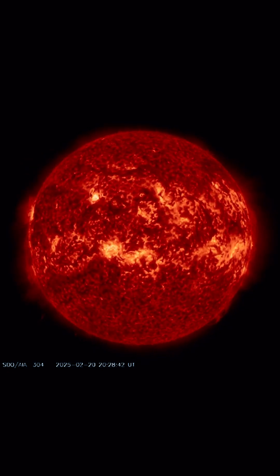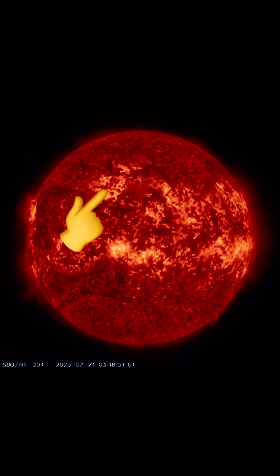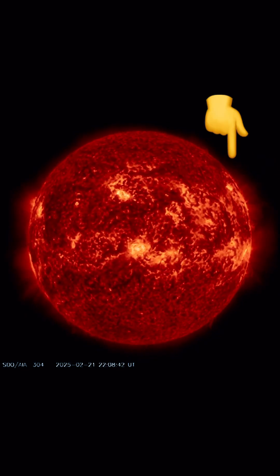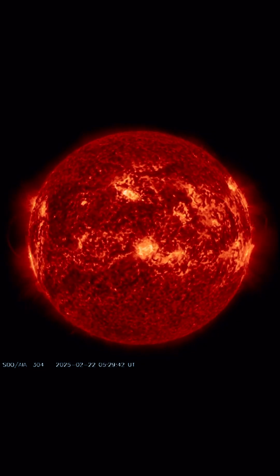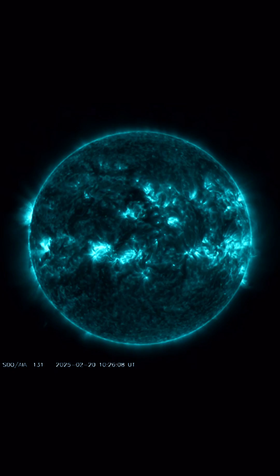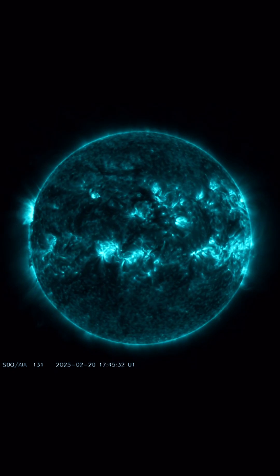Looking at 304 angstroms, we did have some plasma filament eruptions — Earth facing. We've got a couple CMEs to show tonight, so stay tuned for tonight's update. We've had no major solar flares to report, but the plasma is dancing around the surface of our sun right now.